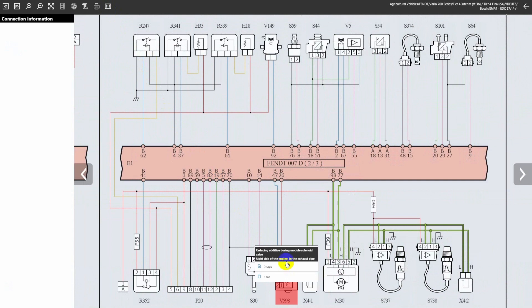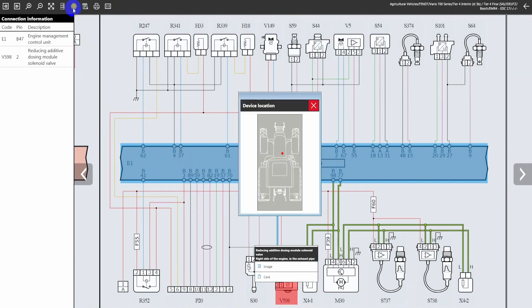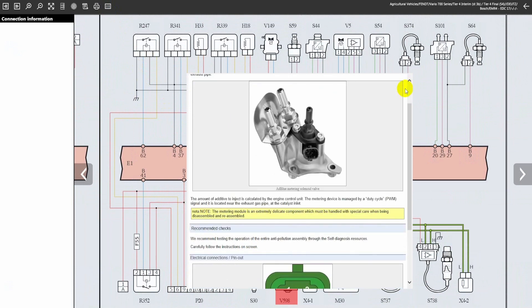At this point, you can identify all the components electrically connected together through the Connection Information function. Locate the position of the component in the tractor through the Device Location window.